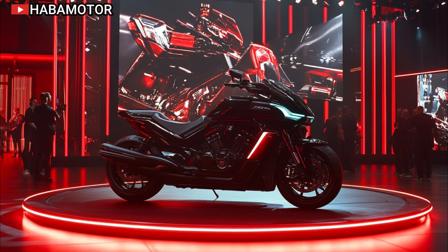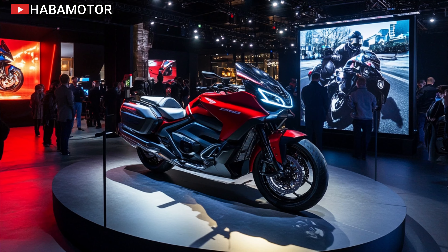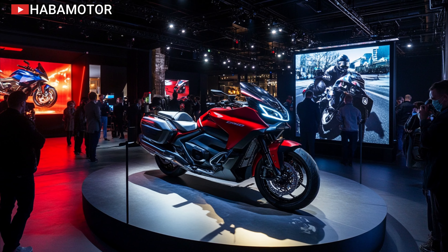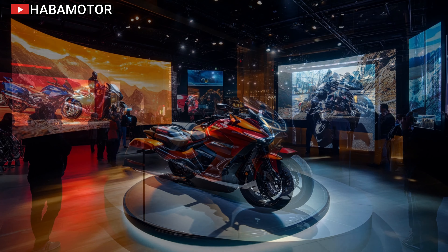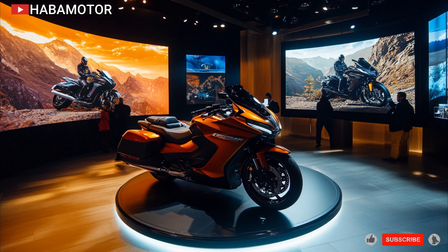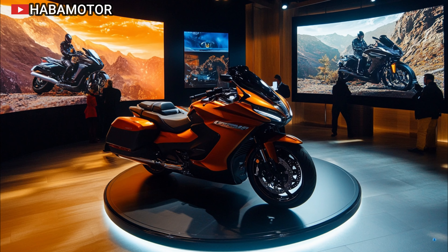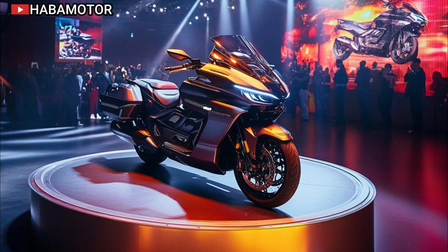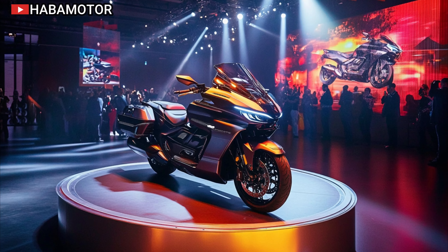Comfort is at the heart of the 2025 Honda Goldwing DCT. From its plush heated seats to the adjustable windscreen, every detail is tailored to make the ride as enjoyable as possible. The redesigned seating position offers more room for both rider and passenger, ensuring that even long hours on the road don't result in fatigue. The suspension has also been fine-tuned, absorbing bumps with ease and providing a smooth, stable ride over any terrain. Whether you're embarking on a solo adventure or a two-up tour, the Goldwing promises a ride like no other.